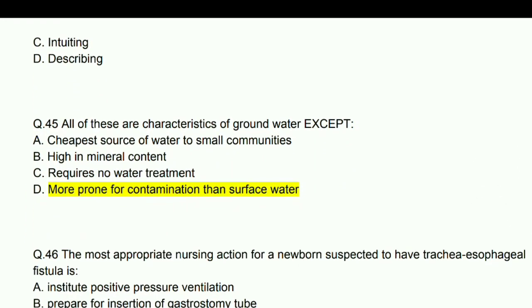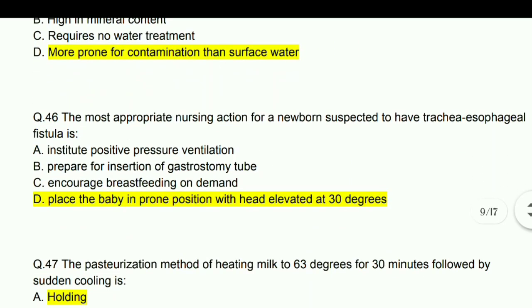All of these are characteristics of groundwater except: it is more prone for contamination than surface water — that statement is incorrect regarding groundwater.